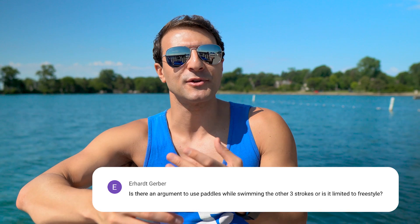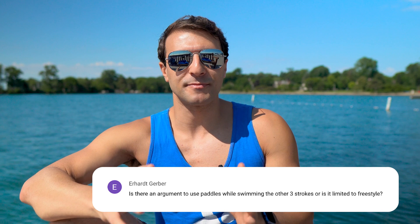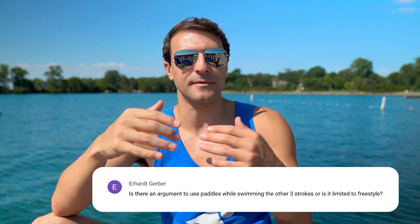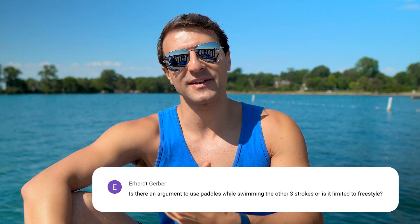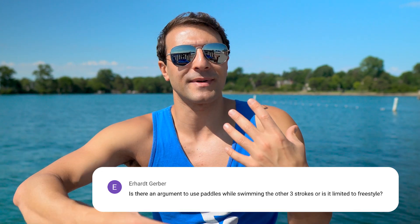If you've done butterfly with paddles before, you know how difficult it is and how much stress it can put on your body. I do not recommend swimming with paddles if you're a beginner in the other strokes. Start out with a smaller paddle for freestyle — maybe fingertip paddles — and then work your way up, eventually adding them to the other strokes. Make sure that as you increase the resistance, you maintain the mechanics of the stroke so you don't put excess stress on your shoulders.